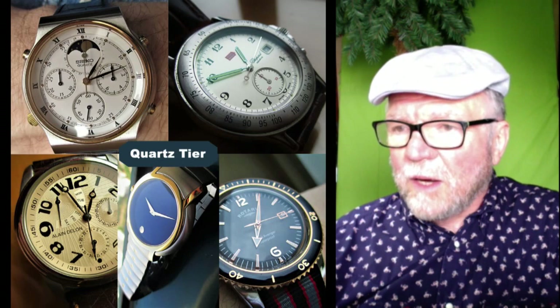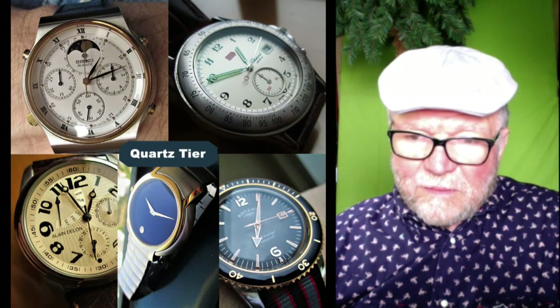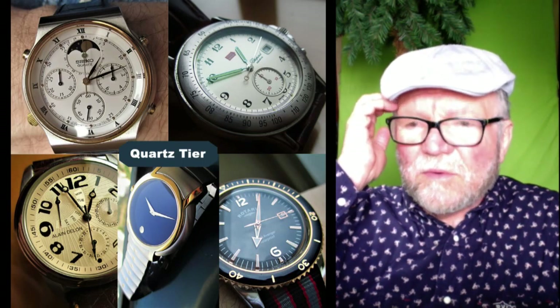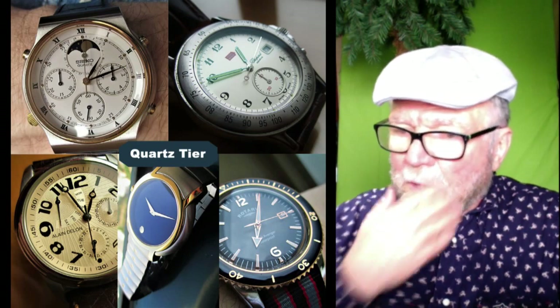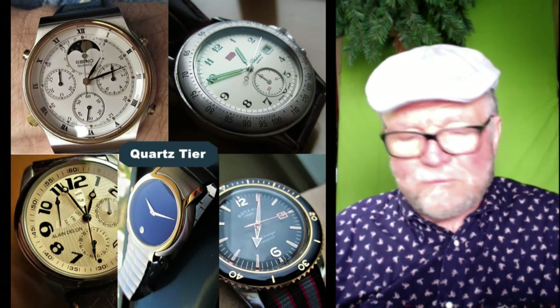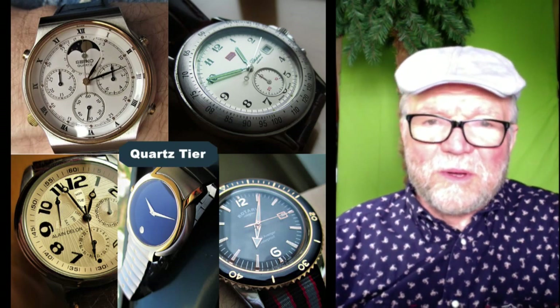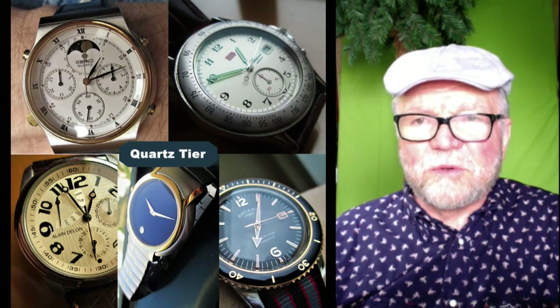They have a Seiko, a Chopard, an Alain Delon — which I think is the name of a French actor — a Movado, and a Rotary. These are all quartz. So we'll say goodbye to the quartz and get over to the mechanical.